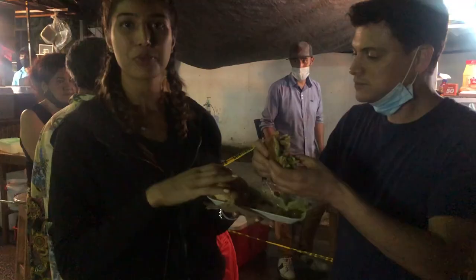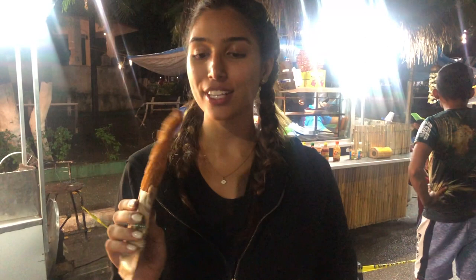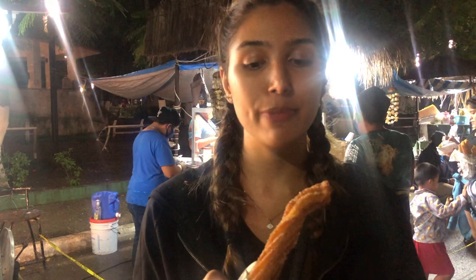And I got a churro. This is basically the Mexican version of a donut. They also have these in Spain, but here in Mexico they coat them with sugar and they're eaten as street food, whereas in Spain you dip them in chocolate and they're a little bit thinner. This is one of the desserts you can get along the streets of Mexico.